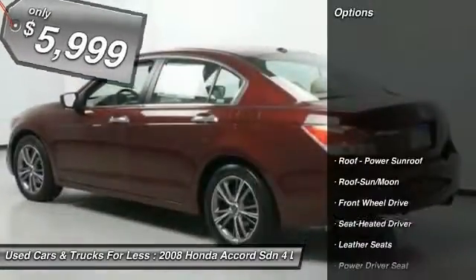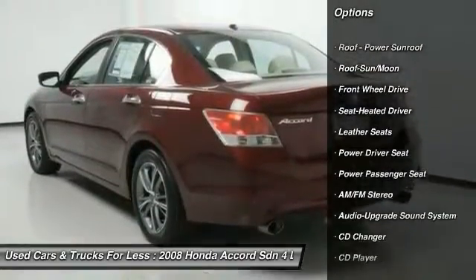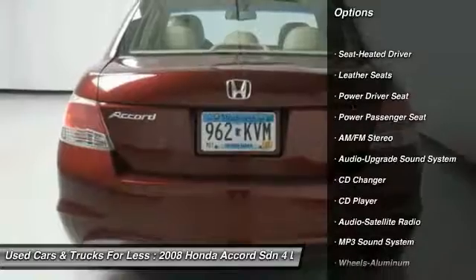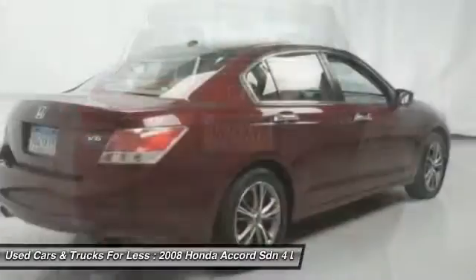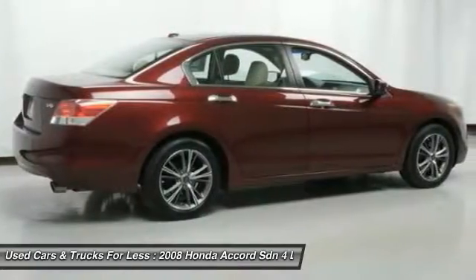Here are some of this vehicle's great options: power passenger seat, CD changer, anti-lock braking system, traction control, moonroof, air conditioning, power steering, home-link garage door opener, floor mats, and cruise control.